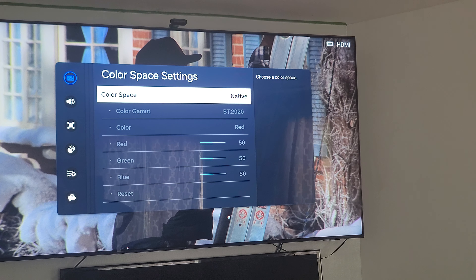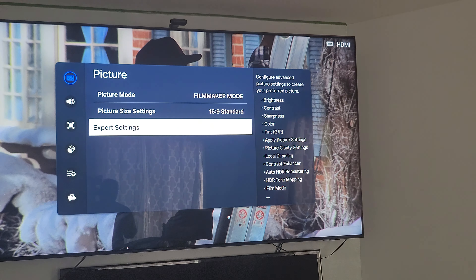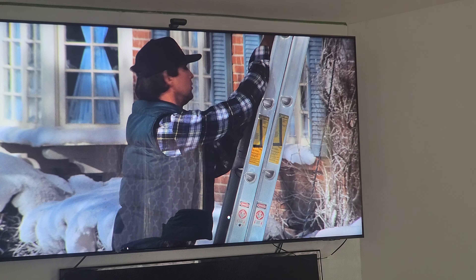They fixed this issue on the C series TV, which I'm really happy about. Good job Samsung. They've done a bunch of updates over the last few months for this TV and made the picture quality look much better.